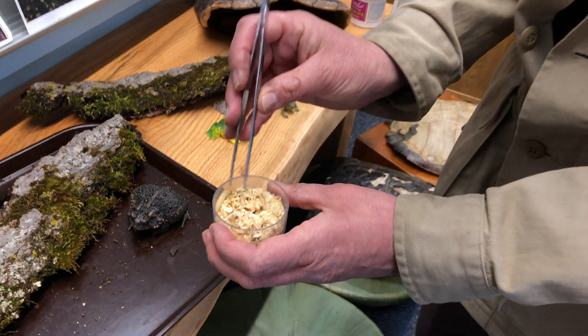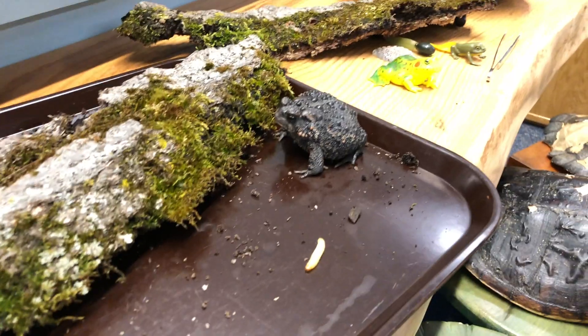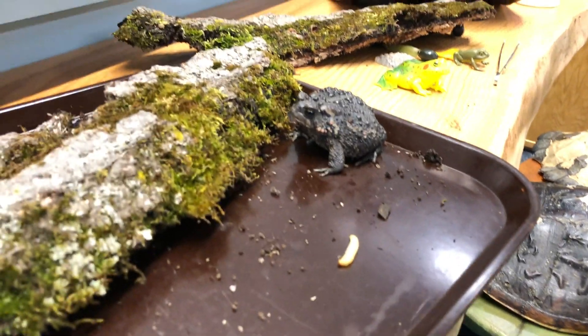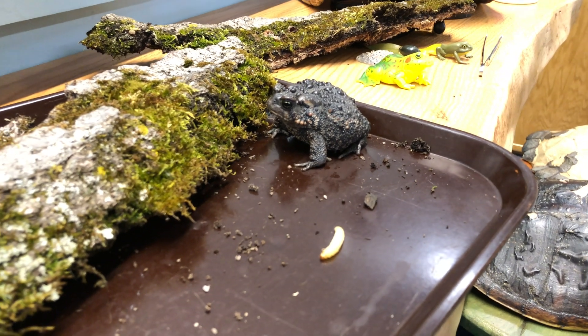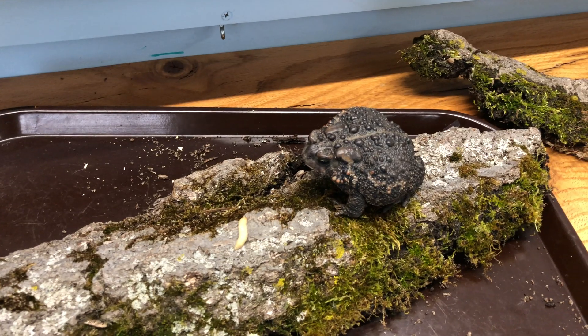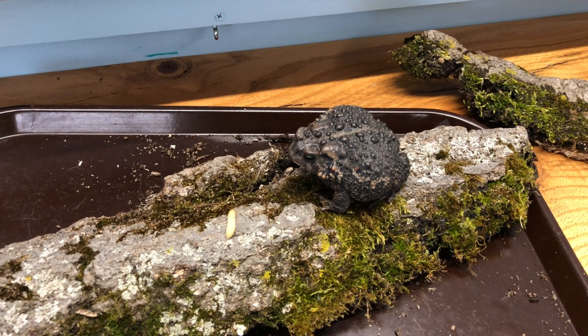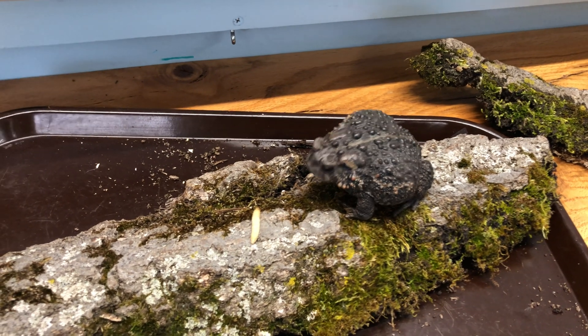She does eat all kinds of insects. These are little waxies that we feed her. You have to have patience when feeding a toad — she's gonna watch it, and when she sees it move she'll go to it. Watch carefully because they have a sticky long pink tongue that'll come out and grab it.